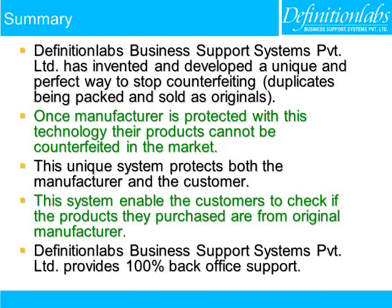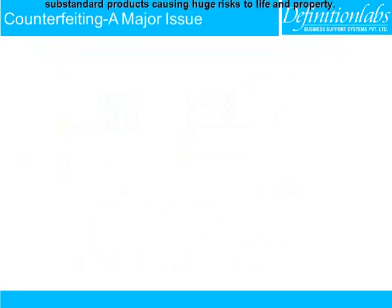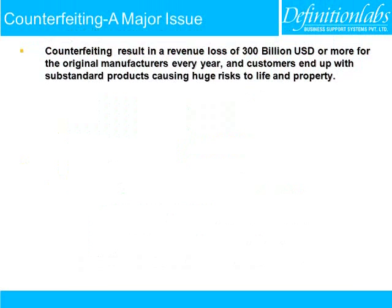Definition Labs Business Support Systems Pvt Ltd provides 100% back-office support. Counterfeiting results in a revenue loss of $300 billion or more for original manufacturers every year, and customers end up with substandard products causing huge risks to life and property.